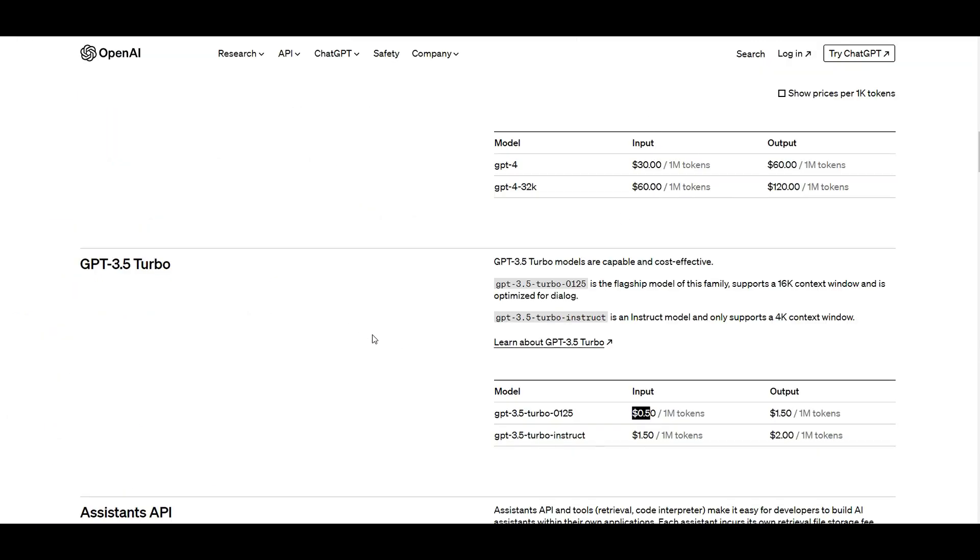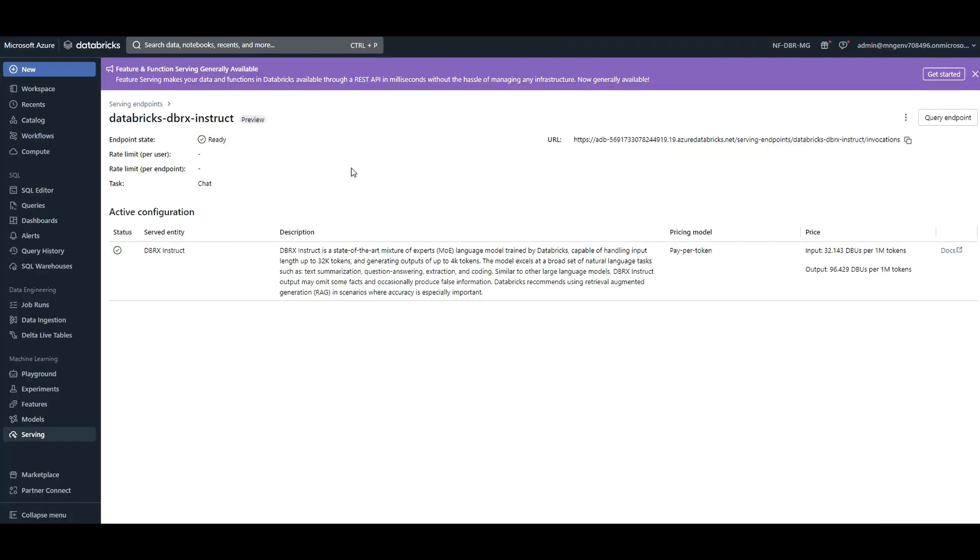It was trained on 12 trillion tokens, and the context window limit is 32,000 tokens — that's how much context you can put into the model. For comparison, GPT-3.5 has 16K and 4K variants. The cost for DBRX is slightly higher, but it is faster and more performant than GPT-3.5, and the context window you can use is larger in DBRX.